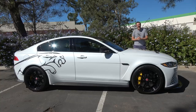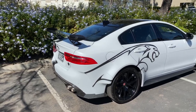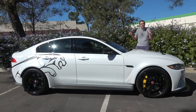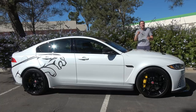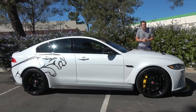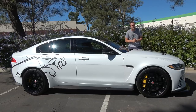This is a Jaguar XE SV Project 8 and it is quite simply absolutely insane. This is a regular street car that Jaguar offers for just under $200,000. It's based on the XE sedan which starts around $40,000 — or you can step up to the $200,000 version. But this car justifies its price tag because it is the most powerful Jaguar ever made.